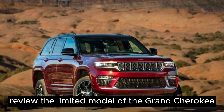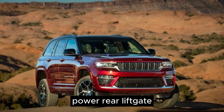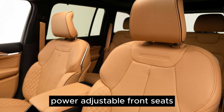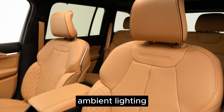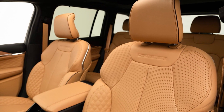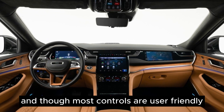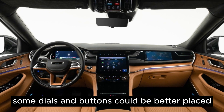In review, the limited model of the Grand Cherokee comes with leather seating, power rear liftgate, heated front and rear seats, power-adjustable front seats, ambient lighting, automatic high beams, and remote start as standard. The air suspension provides a smooth ride, and though most controls are user-friendly, some dials and buttons could be better placed.